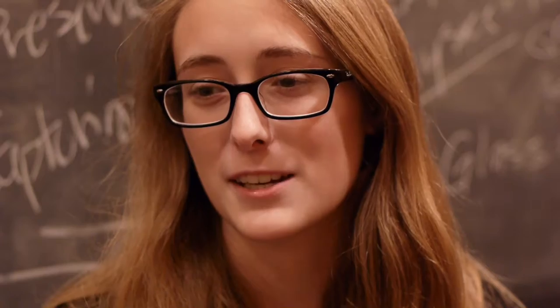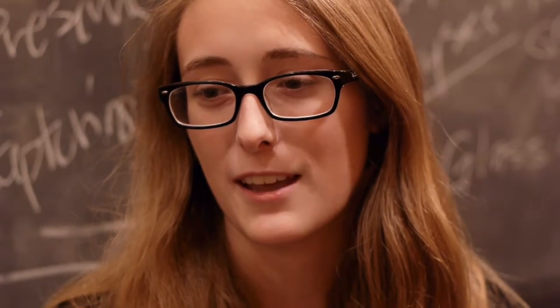My favorite object is a wet specimen from zoology. It's just a glass jar, and it's completely full of snakes.